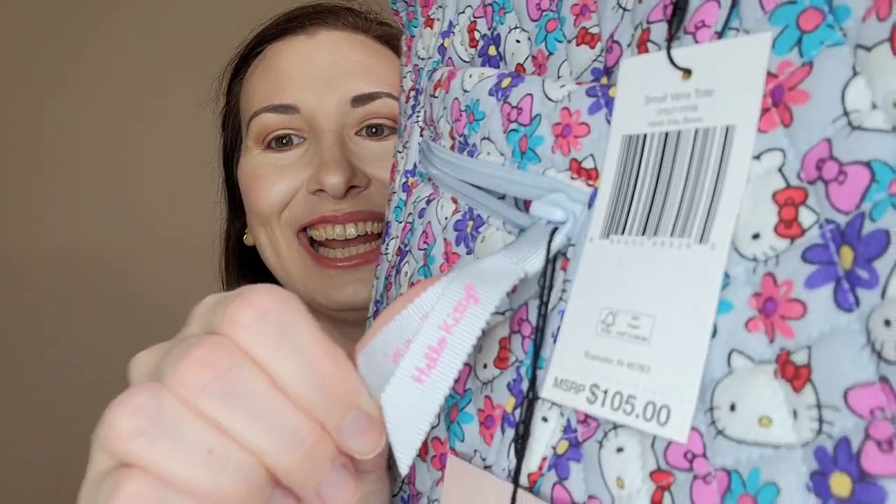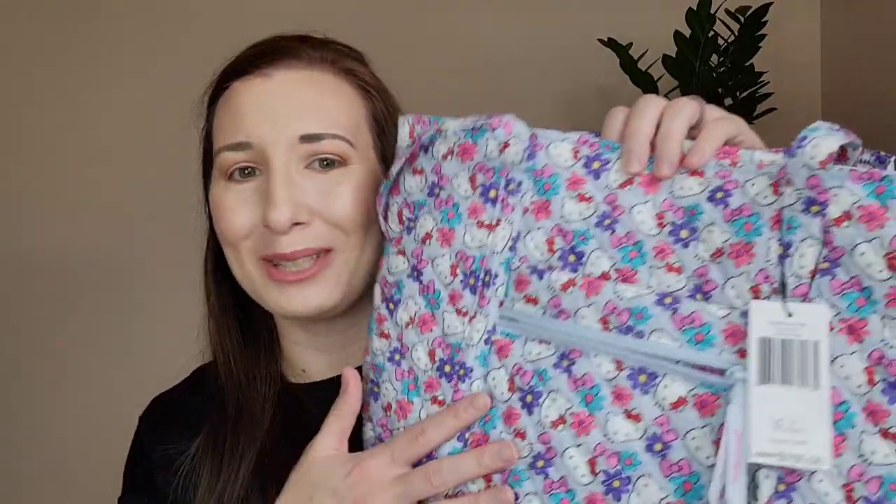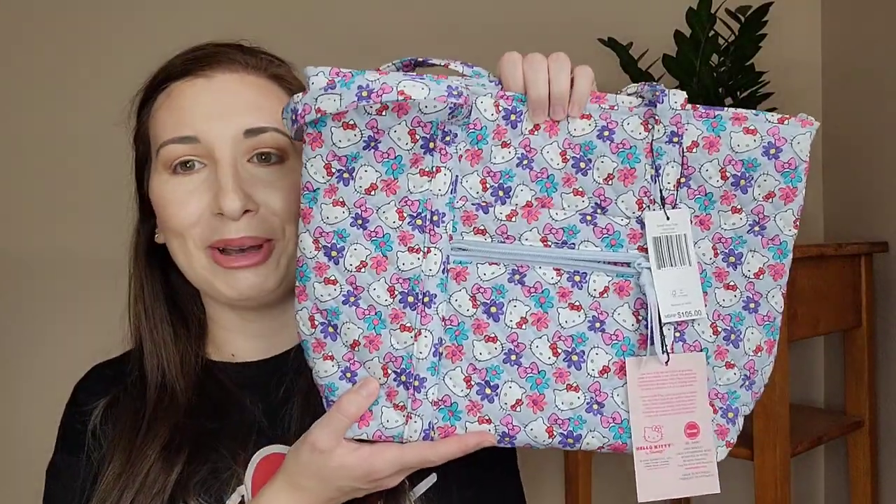One of the tags says Vera Bradley and the other one says Hello Kitty — how cute is that? This retails for $105, which to be honest I thought was a little steep for Vera. I remember over 10 years ago that this bag was like half of that price. You guys let me know if this price is normal or if they just upped it for this collection, but I love it.